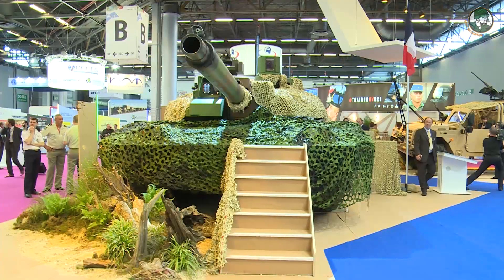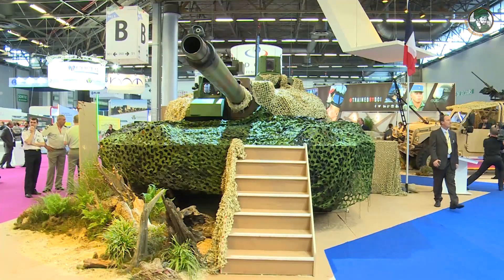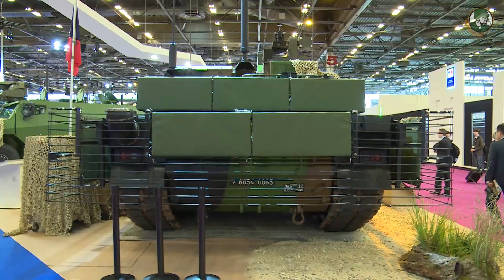Did Nexter Systems work with the French Army or the French procurement agency for this program? Yes, of course. For something like the past eight years, we have been discussing with them in order to finalize what should be the outlines of this modernization program. The contract was awarded last year, in early March. We think that the Leclerc will stay one of the best tanks in the world until 2040, probably.